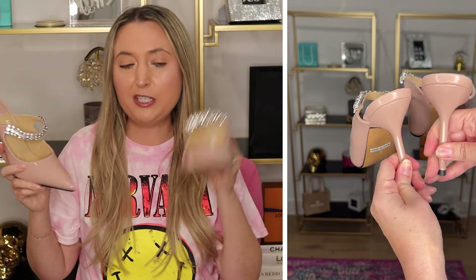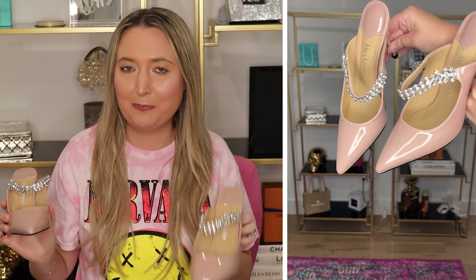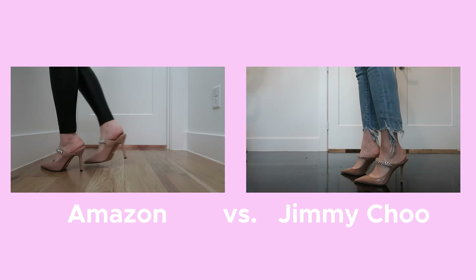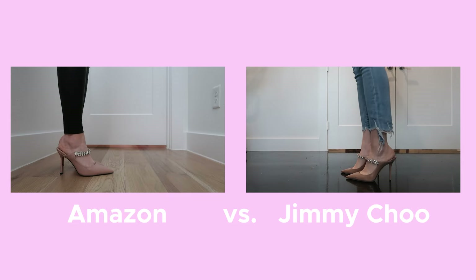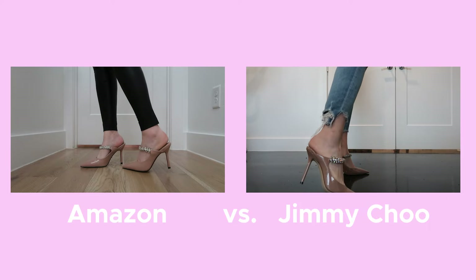These are stunning. They would be perfect for any event you have coming up and you're going to spend a fraction of the price. On Amazon they come in different colors and right now they're around $60. However, Amazon sellers are always changing prices — sometimes if an item becomes super popular they increase the price. So if there's ever something you want, definitely get it now before it gets too popular or you'll end up spending more money.